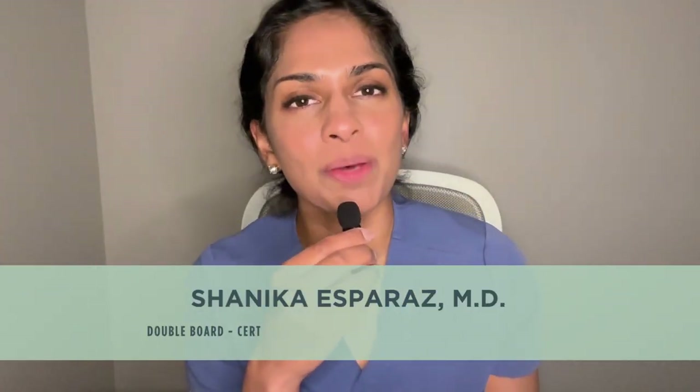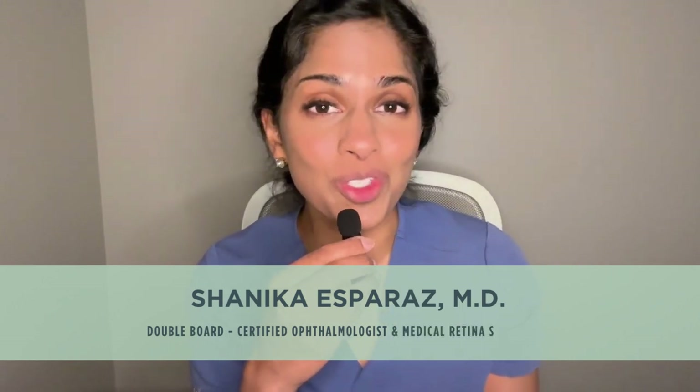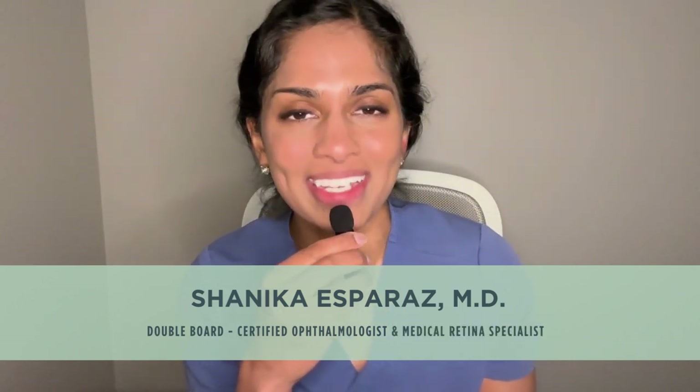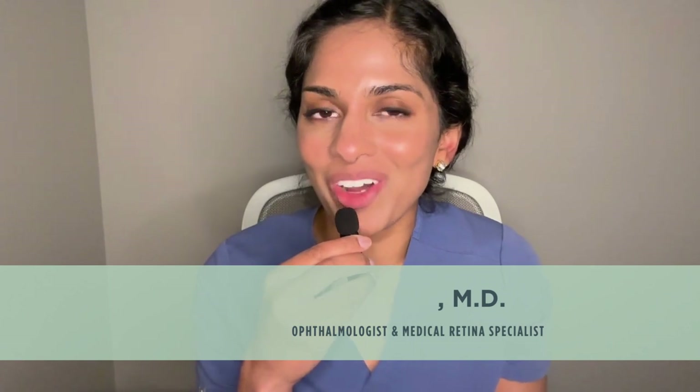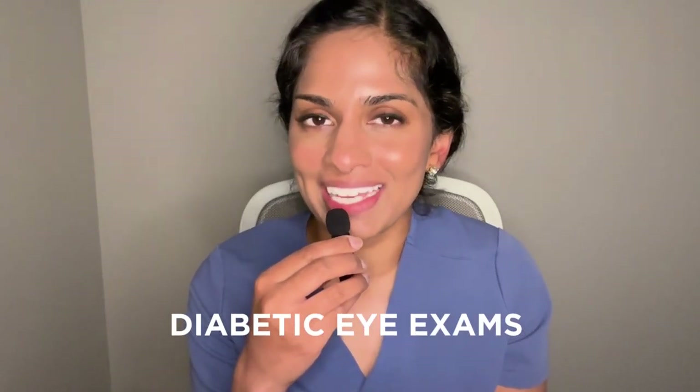Hi everyone. I'm Dr. Shanika Esperaz. I'm a double board-certified physician in ophthalmology and lifestyle medicine, and I'm also a medical retina specialist here in Cleveland, Ohio. And today I'm really excited to talk about diabetic eye exams.